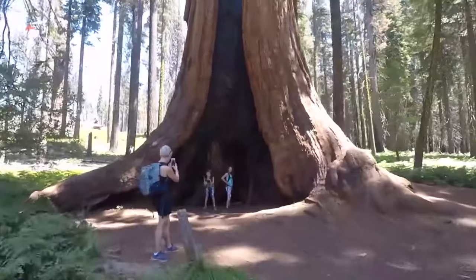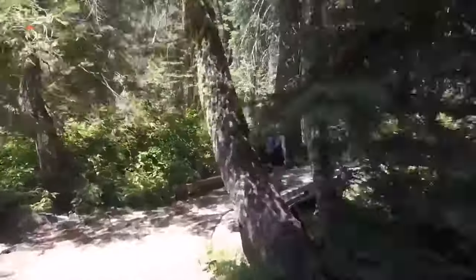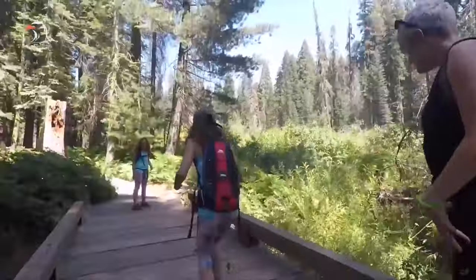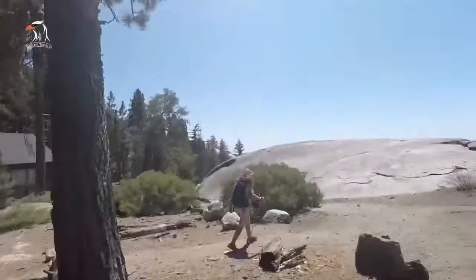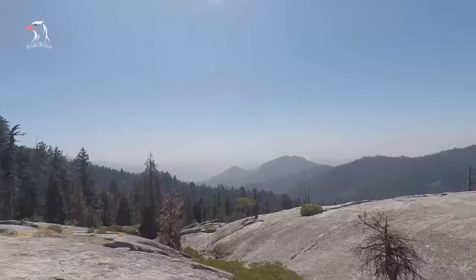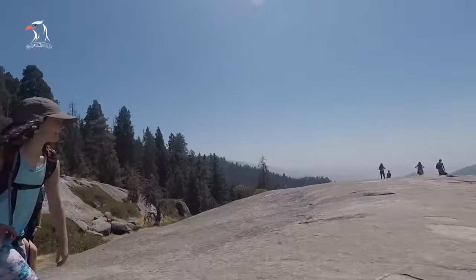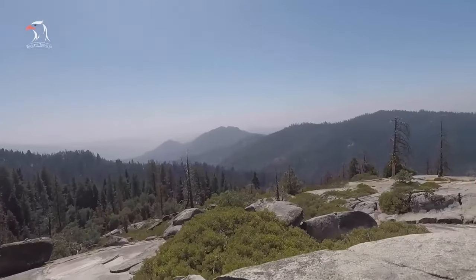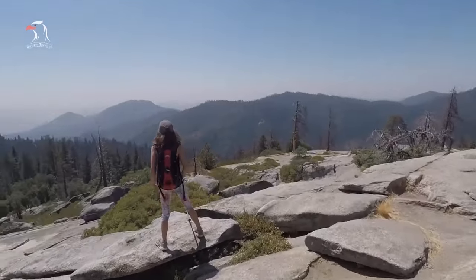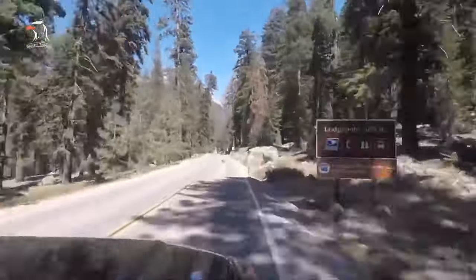The access road into Crescent Meadow generally opens in the middle of Memorial Day week and closes once heavy snow begins in the winter. On summer weekends and holidays, travelers can only access the trailhead via the free Sequoia National Park shuttle; no private cars are permitted at these busy times. Crescent Meadow connects to a larger network of picturesque hiking paths, including Tharp's Log, Trail of the Sequoias, and Log Meadow.